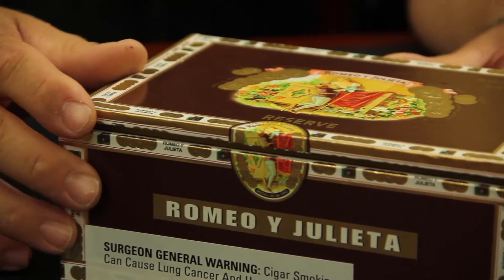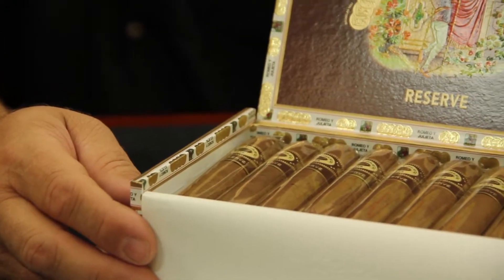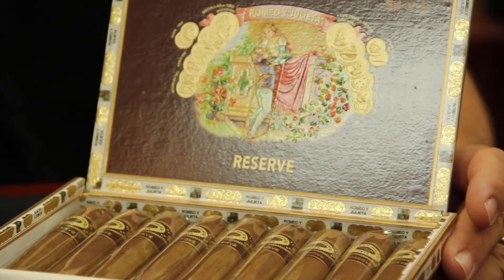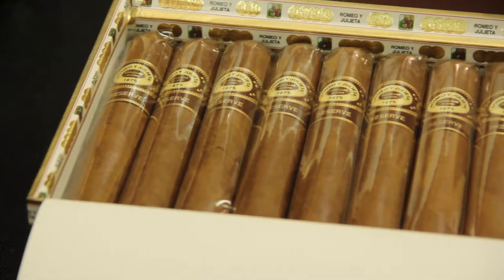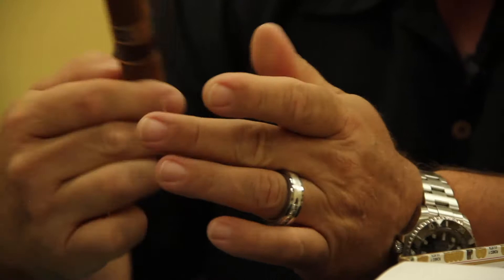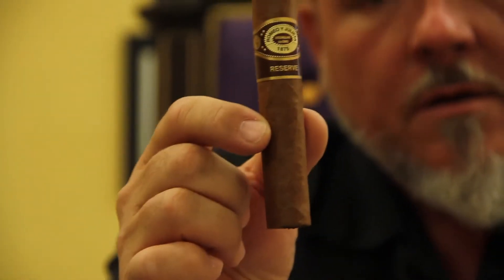Romeo and Julieta is a very famous old Cuban brand. The Romeo and Julietas sold in the United States are not from Cuba. They're made in either the Dominican Republic, where most of the Romeos are coming out of, except for the Reserve, which is coming out of their factory in Copan, Honduras.